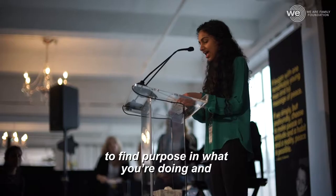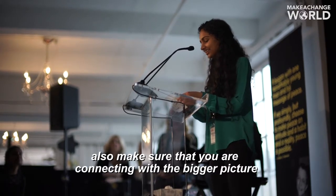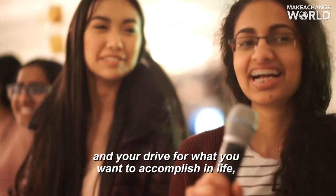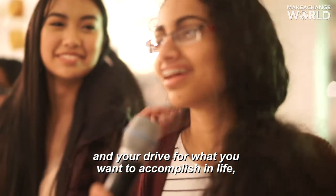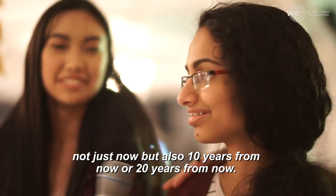It's really important, I feel, to find purpose in what you're doing and also make sure that you're connecting with the bigger picture and your drive for what you want to accomplish in life — not just now but also 10 years from now or 20 years from now.